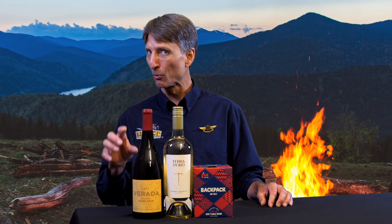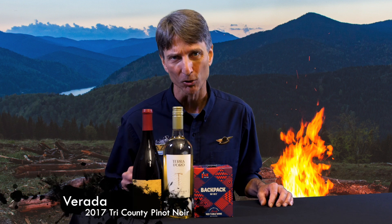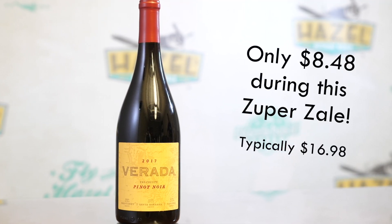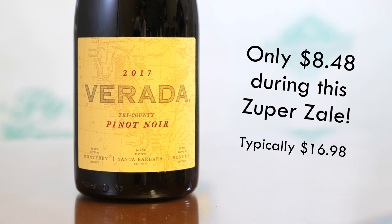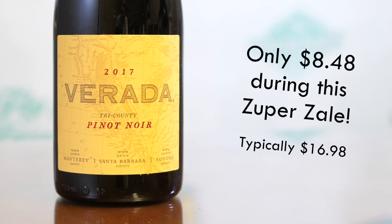Last but not least, we had a wine from this producer a few weeks ago — now we've got another one for you. This is the 2017 Verrata Tri-County Pinot Noir. Tri-County — they're sourcing from three counties in California: Monterey, Santa Barbara, and Sonoma. So again, we get some interesting characteristics from all those areas. Red and black fruits — I think drifting a bit more towards the redder fruit side, but there's a slightly smoky, darker tone on the back end of this wine that can make you think black cherry, blackberry.